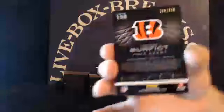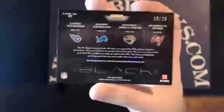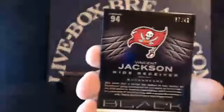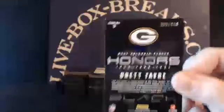For the Bengals, Vontaze Burfict to 3 of 49. Texans, Jared Crick to 3 of 49. Texans, Matt Schaub to 3 of 49. Quad patch going to the Titans — Chris Johnson, with a very nice-looking Barry Sanders patch, Maurice Jones-Drew, and Warwick Dunn — going to Tad, numbered 18 out of 25. Gold parallel for the Bucs, Vincent Jackson, 37 out of 49, going to Chris. Honors insert for the Packers, Bart Starr, to 3 of 49. And another honors insert for the Packers, Brett Favre, to 3 of 49.